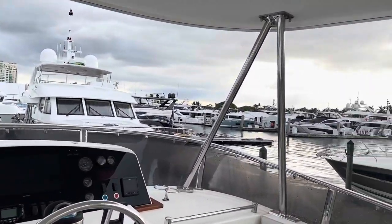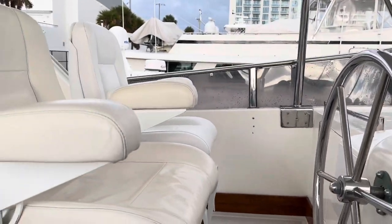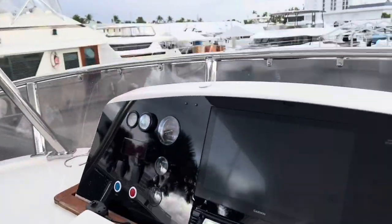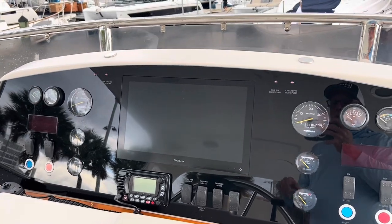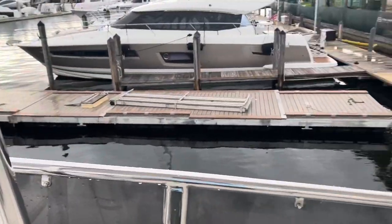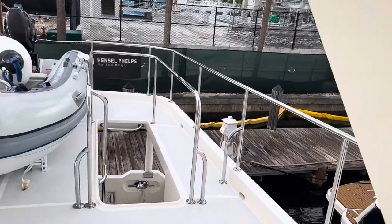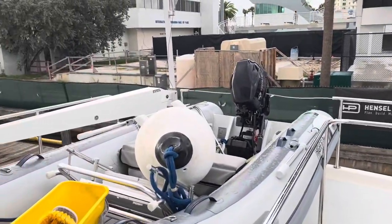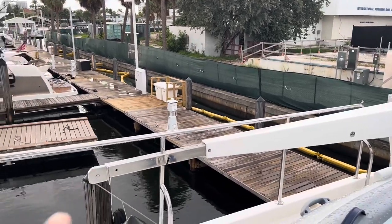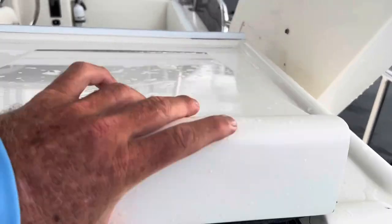Up here on the fly bridge is where we do a lot of the driving. Beautiful captain's chairs — nothing better than sitting in that chair. I can stand up on the foot rests and drive the boat while watching for crab traps. It's got a brand-new dash with a brand-new Garmin 17-inch screen and autopilot. This boat is turnkey and pretty much ready to go. Love these big walk-around decks. The dinghy comes on and off really easily — the crane's lifting portion is hydraulic and the cable is electric. Down here you have a built-in barbecue.